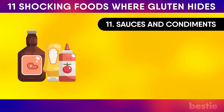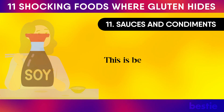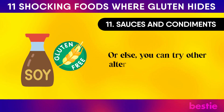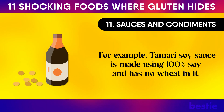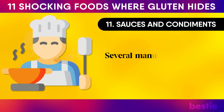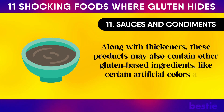Sauces and Condiments. Soy sauce has become increasingly popular, but it may contain gluten because regular soy sauce has wheat in it. Look for wheat-free or gluten-free labels, or try alternatives like tamari soy sauce, which is made using 100% soy with no wheat. Most sauces bought in stores are likely to have gluten — manufacturers add gluten-based thickeners, as well as other gluten-based ingredients like certain artificial colors and added flavors.